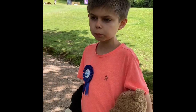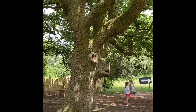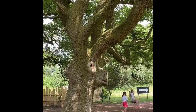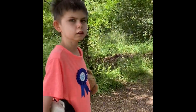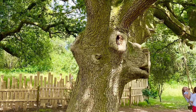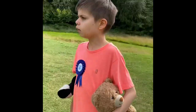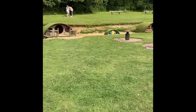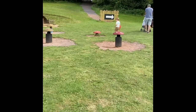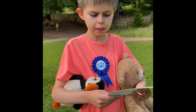Here we are at Hobbit Hill. We found the deer tree — you can see it's got eyes, a mouth, antlers, a nose, and there's a swing as well. It's so cool! We've also got some houses and mushrooms at Hobbit Hill.